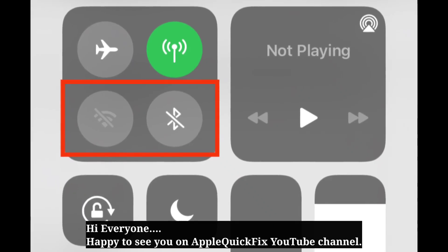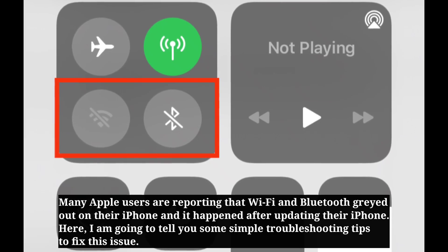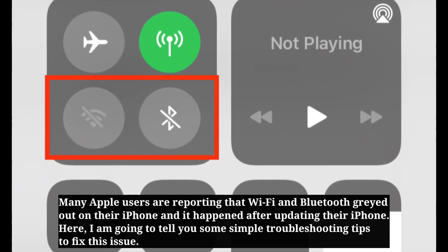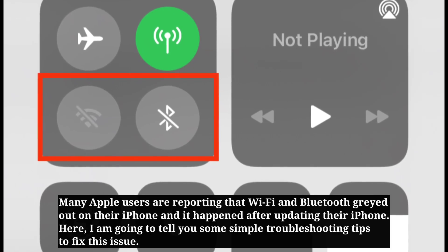Hi everyone, happy to see you on Apple Quick Fix. Many Apple users are reporting that Wi-Fi and Bluetooth are grayed out on their iPhone, and it happened after updating their iPhone. Here I am going to tell you some simple troubleshooting tips to fix this issue.